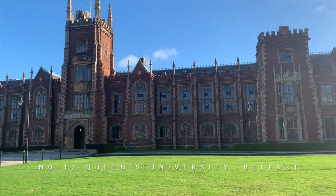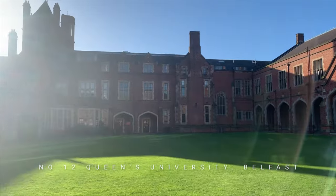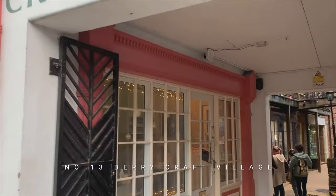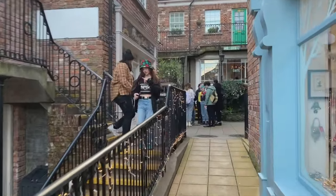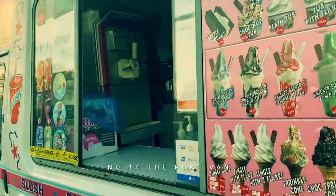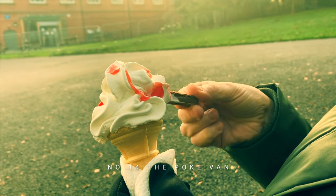Then we visit Queen's University Belfast, a beautiful university at the heart of the nicest quarter of the city. We head north again to look at the craft village in Derry, a restored area within the historic walls of the city, now home to cafes and craft shops. Our next light-hearted film introduces the poke van — basically an ice cream van often found in Belfast's parks in the summer.